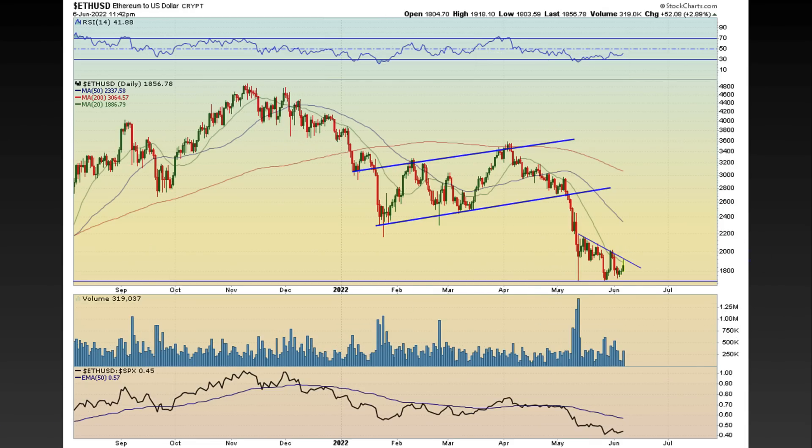Another one to look at is Ethereum. Ethereum has been just bumping its head on this declining trend line. If we start breaking above that, it can open the doorway to come back to around 2,200 to 2,400 in this range. We'll see if that is the case — if we get that buy signal, I'll let everyone know. That's all I've got for you on today's episode, everybody. Have a wonderful night.